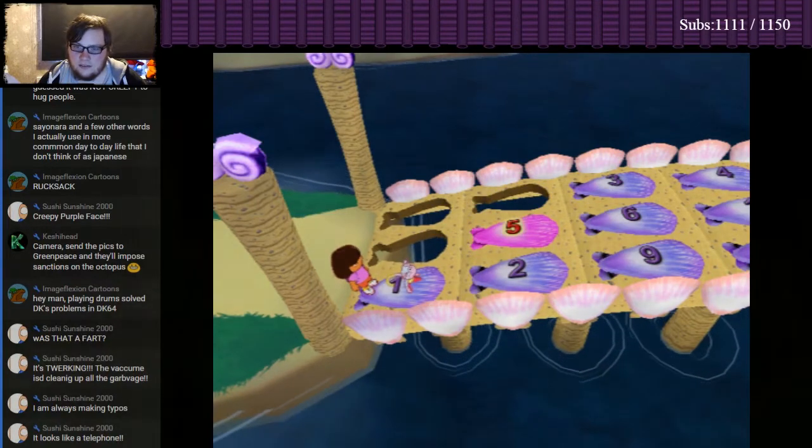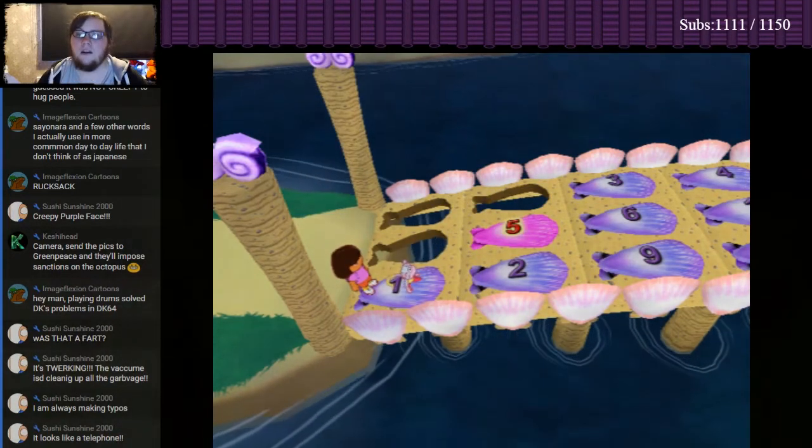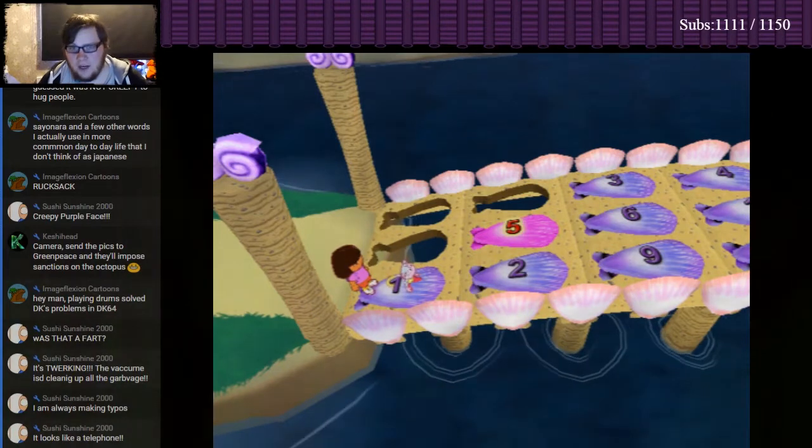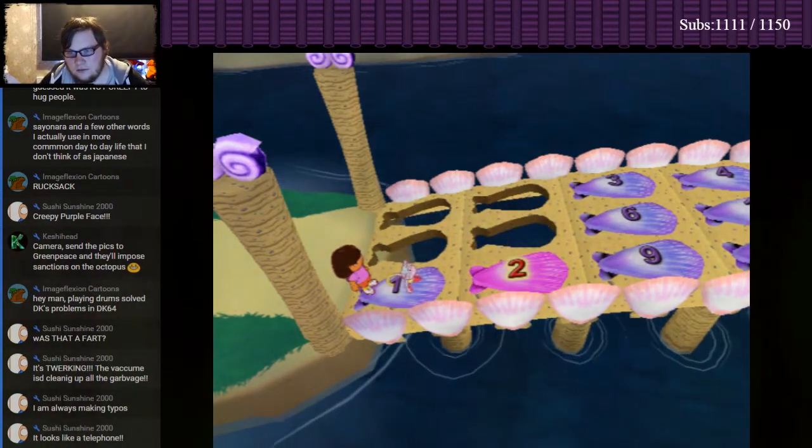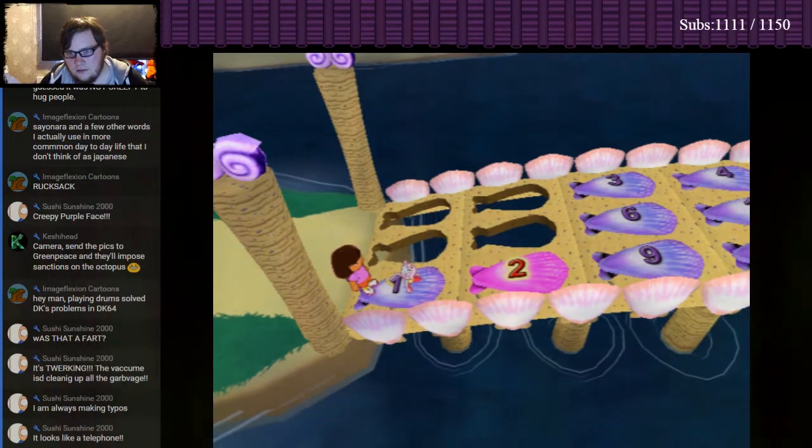We need to follow the numbers in order! Try again! Okay! It must be five next! Whoa! Oops! We need to follow the numbers in order! Try again!